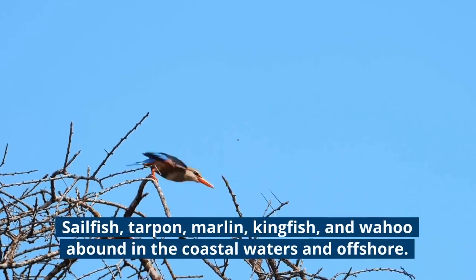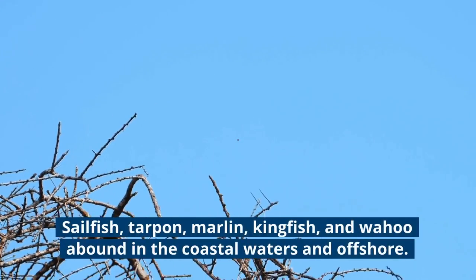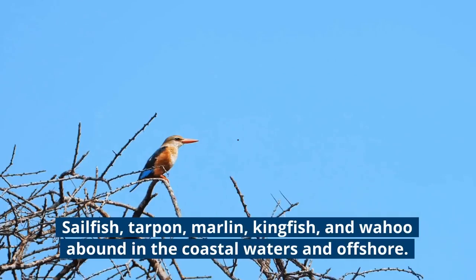Sailfish, tarpon, marlin, kingfish, and wahoo abound in the coastal waters and offshore.